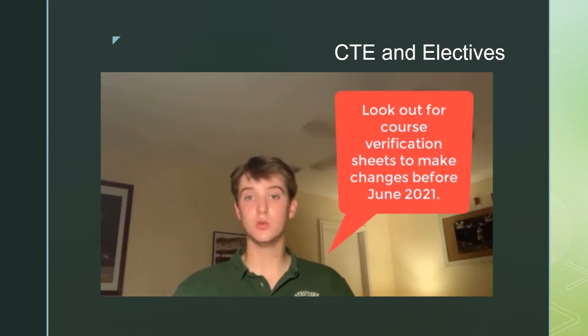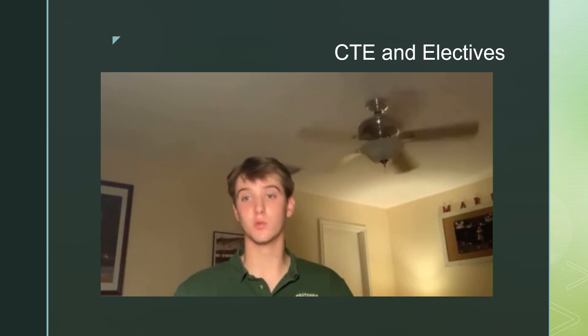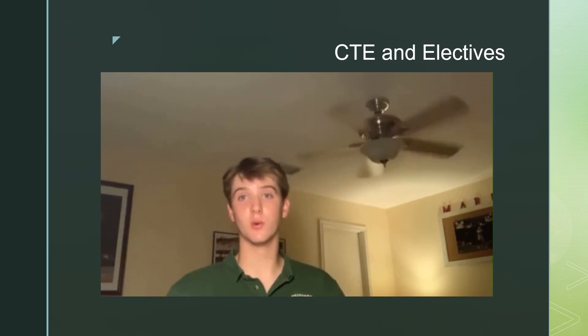If you choose an AP, dual credit, or advanced academic course, you will need to read and sign a contract explaining the expectations for these courses. Also, please check your email as we get closer to the start of the 2021-2022 school year. Your counselor may reach out to you if a class is canceled or your schedule doesn't work. Thank you for your attention. Have a great rest of your day.